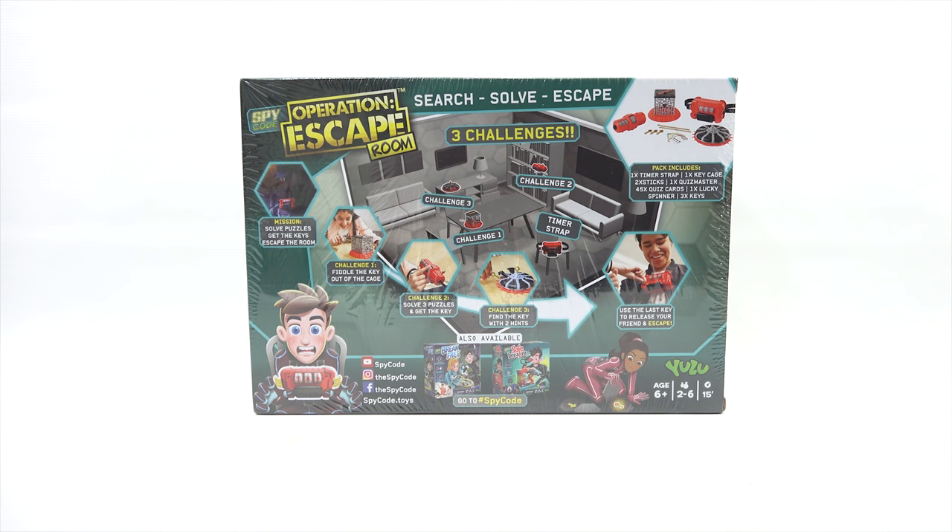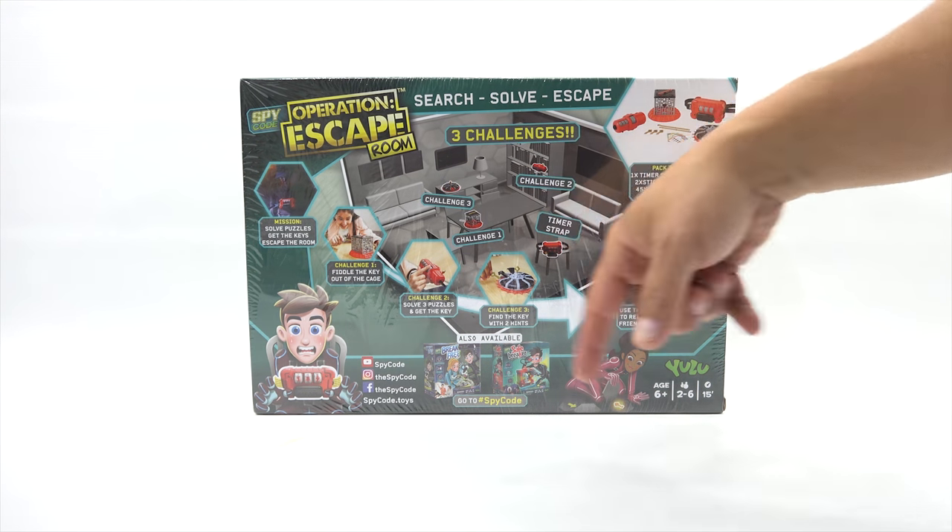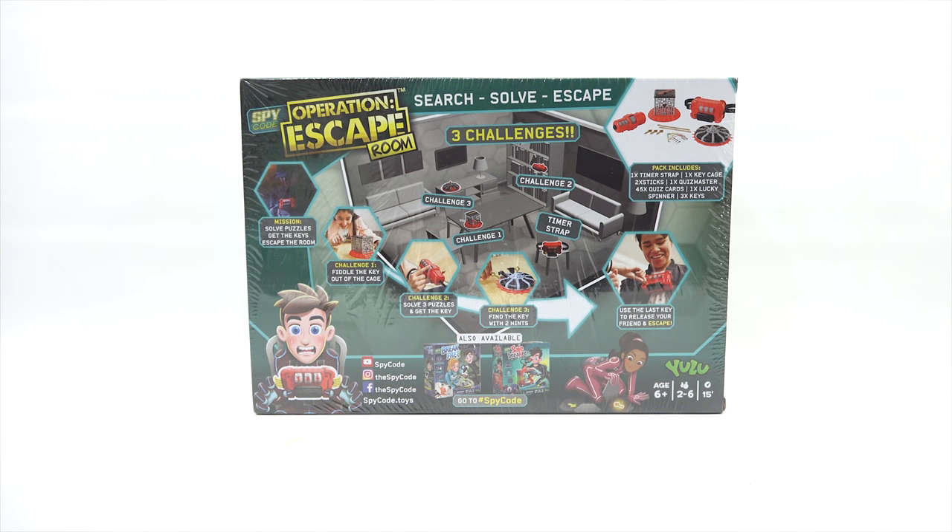There's a lot going on here. Mission: solve puzzles, get the keys, escape the room. Challenge one: fiddle the key out of the cage. Challenge two: solve three puzzles and get the key. Challenge three: find the key with two hints. Use the last key to release your friend and escape.